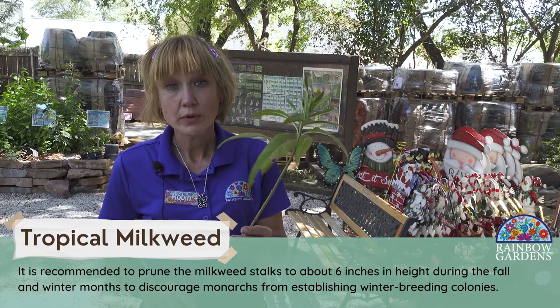It is November 1st. Why are we chopping our tropical milkweed down? Well, tropical milkweed is not native to the United States.